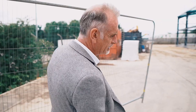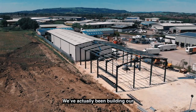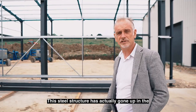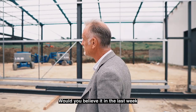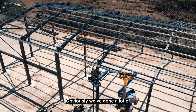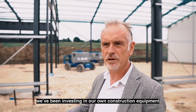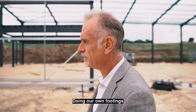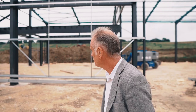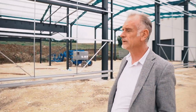As well as all this other interesting stuff we've been doing, we've actually been building our new extension — the steel structure has gone up and would you believe it, just in the last week. We've done a lot of proprietary work ourselves and invested in our own construction equipment, but the guys we used for the steel frame are particularly good — they do a great job and get things moving really quickly.